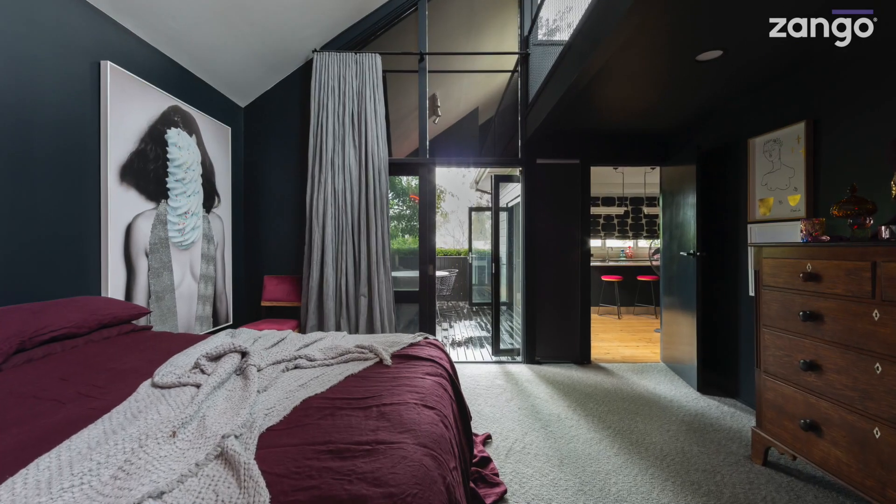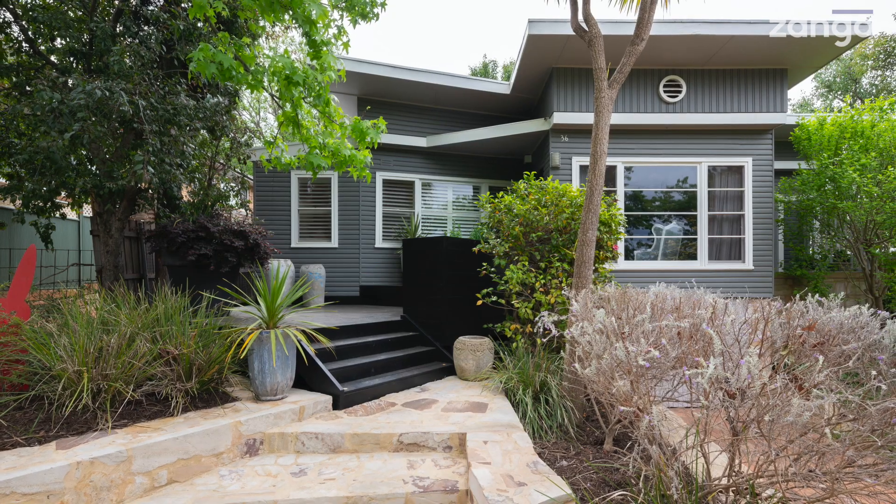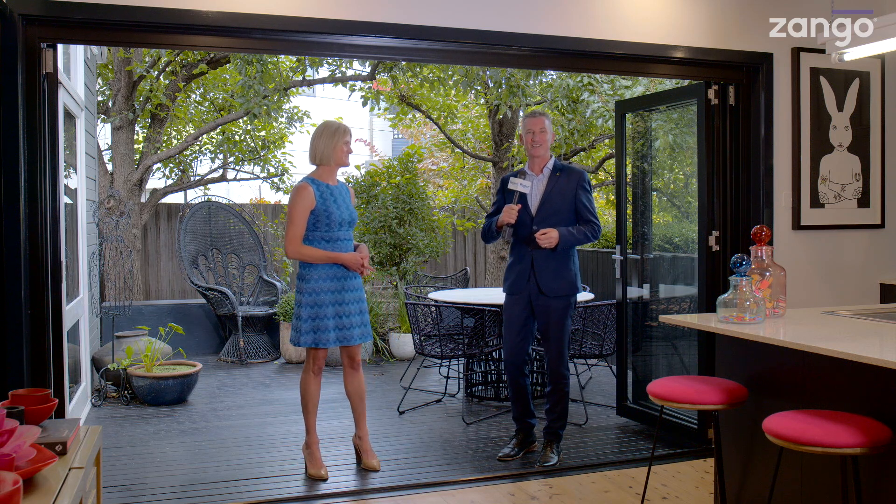Hi there, I'm Cam Sellings for Region Media. This is another feature property preview thanks to Zango. Today something really unique and special for you. 36 Carnegie Crescent, Narrabunda is the address. Holly Komoroski from Home by Holly is the selling agent and joins us again. Welcome back to our videos, Holly. Tell us a little bit about this property.